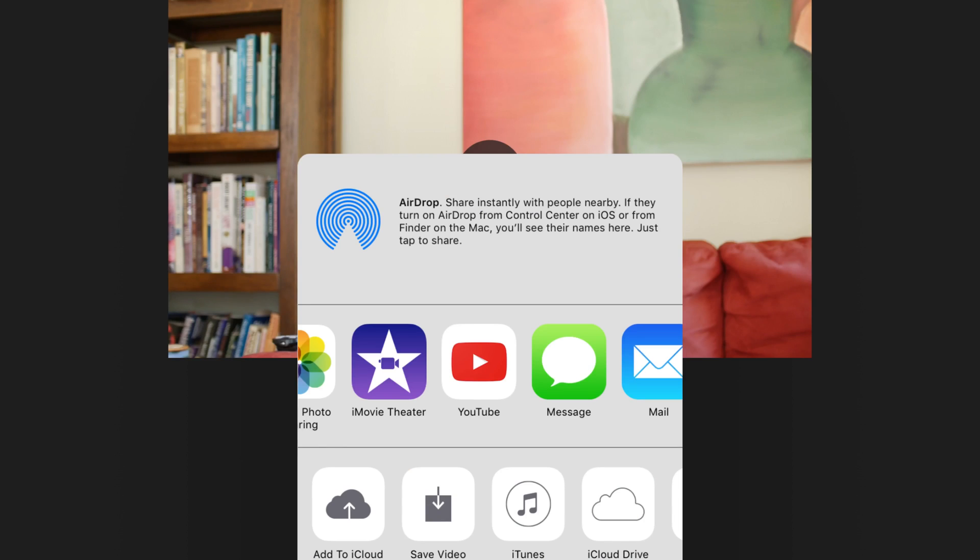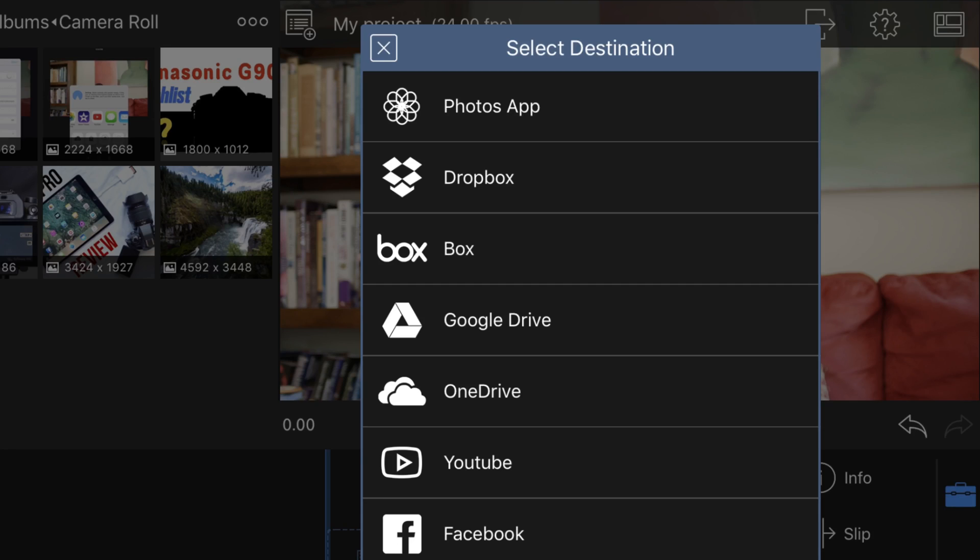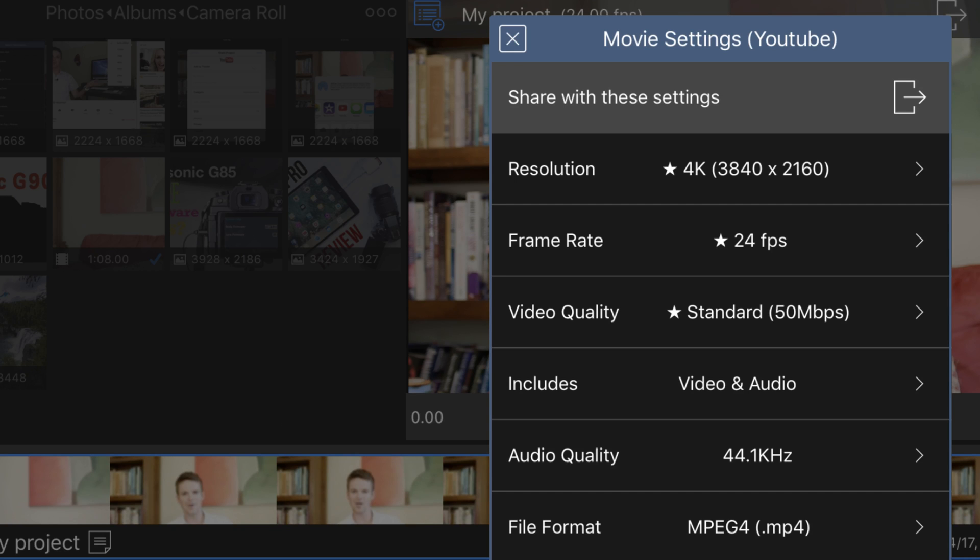If you're using iMovie, you can export your project straight to YouTube in 4K without having to save the file and then upload it — you go directly from iMovie to YouTube. Likewise, if you're using LumaFusion like I do, you also have that option. When you're finished with your project, you can export straight to YouTube.